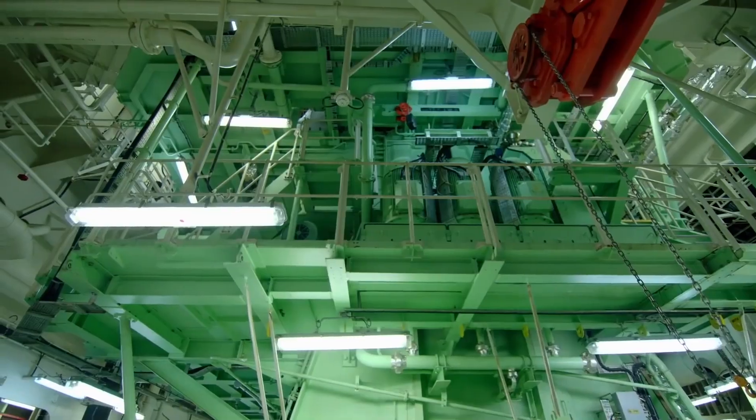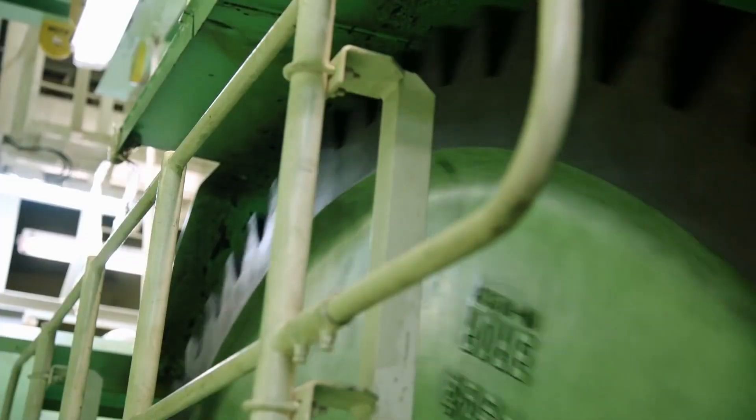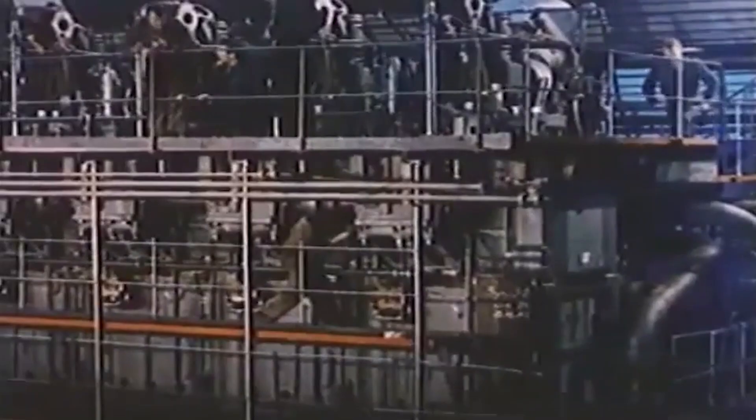As we near the conclusion of this extraordinary journey, we focus on the ease of maintenance, with gallery brackets, railings, and platforms thoughtfully placed for optimal access. Finally, we celebrate the double records achieved by the MAN B&W 12S90MEC Mark 9.2 — the world's largest engine, and the engine of choice for the world's largest container ship.